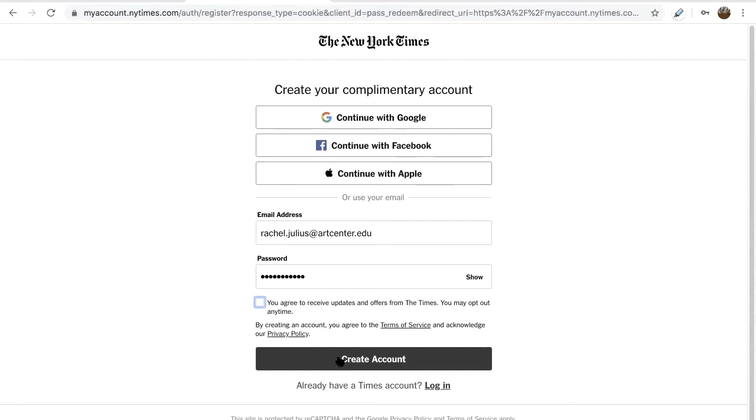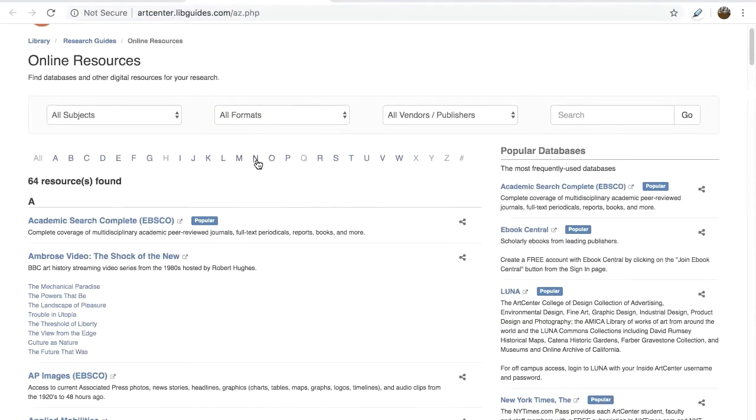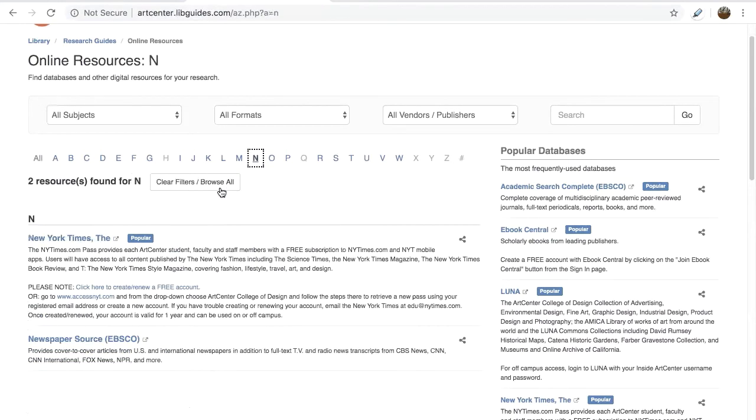If you're experiencing problems with signing up, try this instead. Go back to the library homepage at lib.artcenter.edu, select Online Resources, and find the New York Times link again. Select the second link, accessnyt.com.